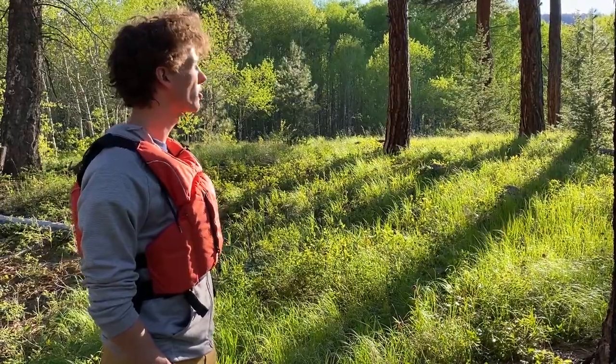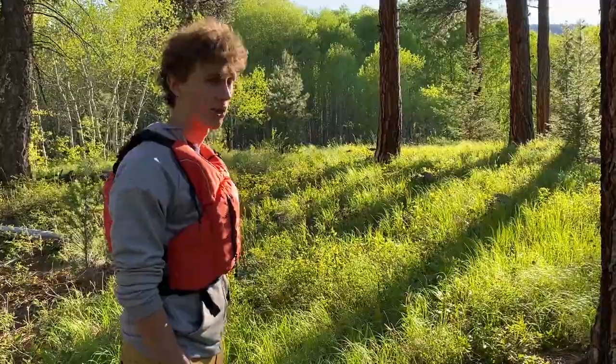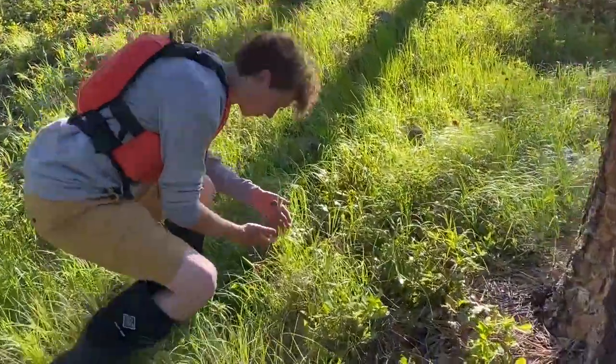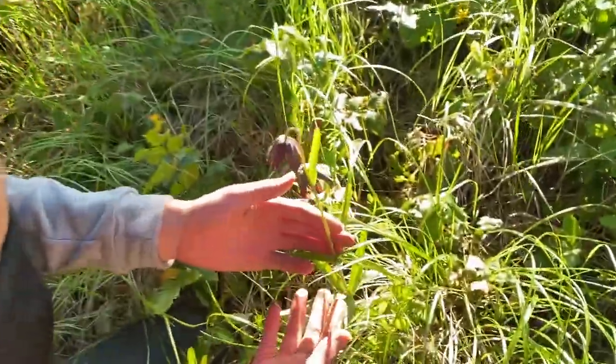Wetlands are also home to multiple different species of plants that are endangered in the Okanagan Valley. Like this — the chocolate lily. Beautiful. Beautiful specimen. Gorgeous.